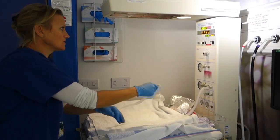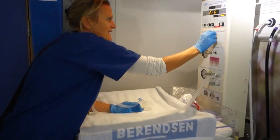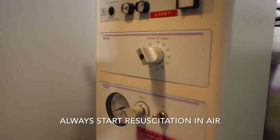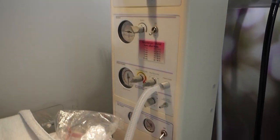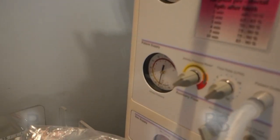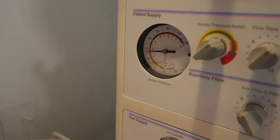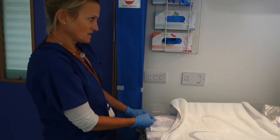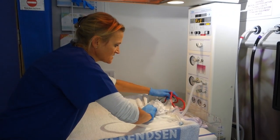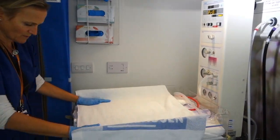I've turned the resuscitaire on, I've turned the light on, and I'm just waiting for it to warm up. I'm going to turn the blender down to air as it's on 40% oxygen from the previous resuscitation. I'm now going to check my gases and my suction — checking it's about 25 to 30 over 4, which it is — and that's all working okay. I've got a stethoscope and towels, so I'm now just waiting for my baby to be born.